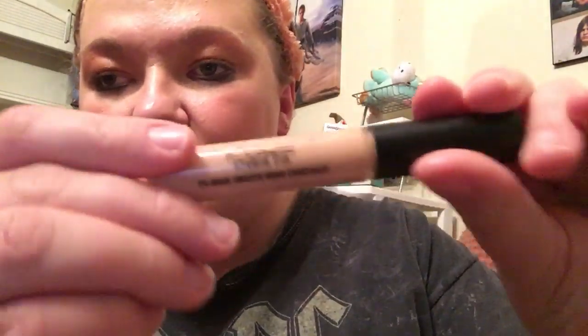I also got my first ever MAC wand concealer - it's the MAC Studio Fix 24-Hour Smooth Wear Concealer in shade NW20. My mom and sister both said it looks like it's gonna be dark on me, but it'll be under the perfect shade of foundation. I was actually shade matched, and this time I got smart and waited until my tan went away. It smells like paint - my sister was not lying about that.